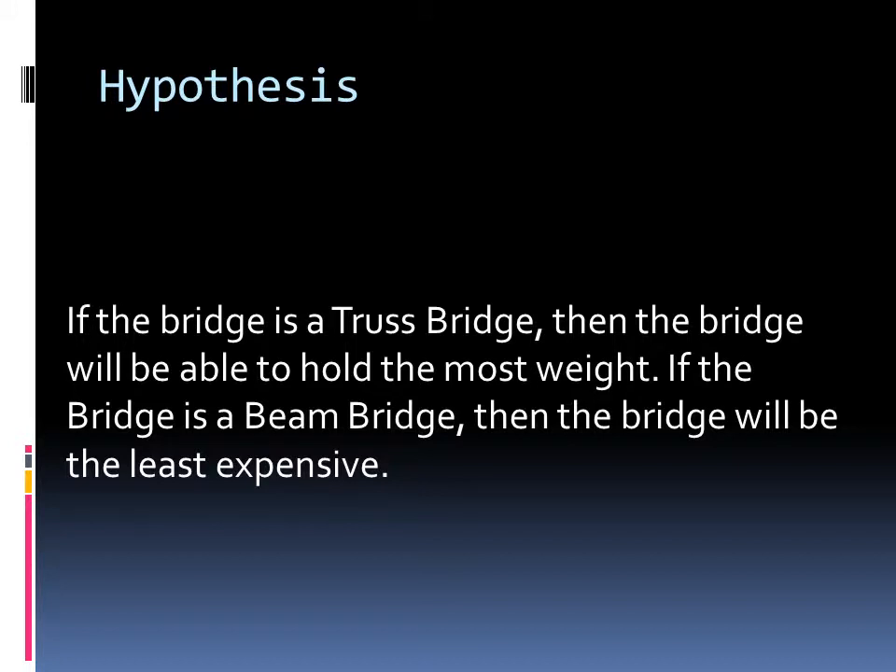My hypothesis states: if the bridge is a truss bridge, then the bridge will be able to hold the most weight. If the bridge is a beam bridge, then the bridge will be the least expensive.